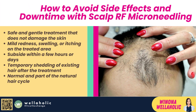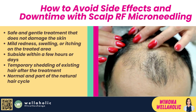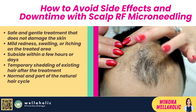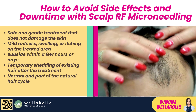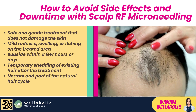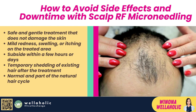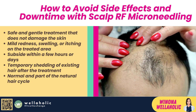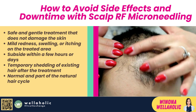Thirdly, you can expect minimal side effects and downtime. Scalp RF Microneedling is a very safe and gentle treatment that does not damage the skin or cause any major complications. The most common side effects are mild redness, swelling, or itching on the treated area, which usually subside within a few hours or days. You may also experience some temporary shedding of your existing hair after the treatment, but this is normal and part of the natural hair cycle. It means that your old hairs are making way for new ones to grow in their place. You don't need to worry about losing more hair than before — in fact, you will gain more hair in the long run.